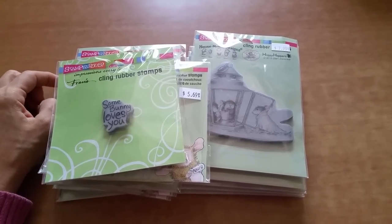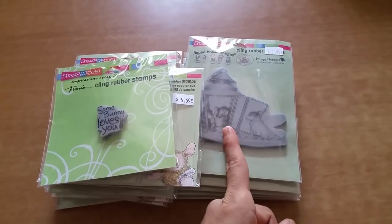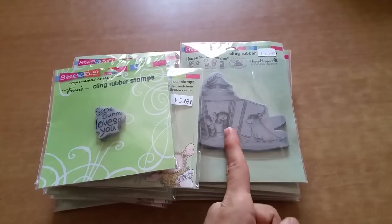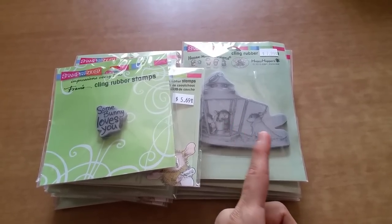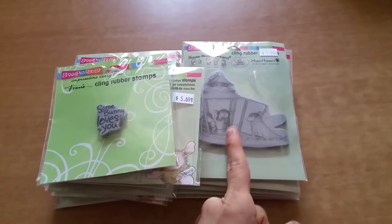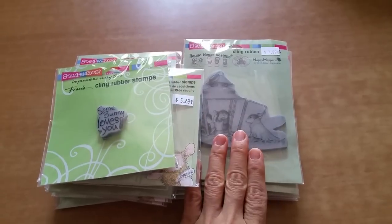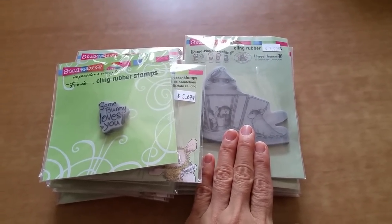One thing that I did notice was that this one, which is Lantern Warmth, the picture wasn't the correct one on the site. But I went by the description, hoping that it would be the actual stamp. And I'm so thankful that they did send the correct stamp, even though the picture on the site was wrong.